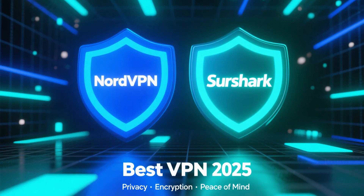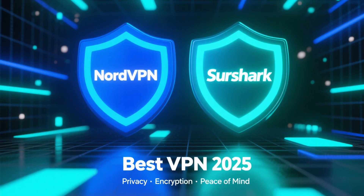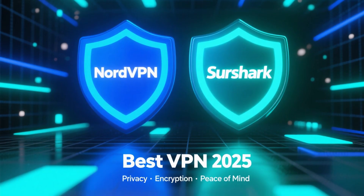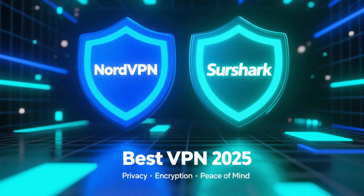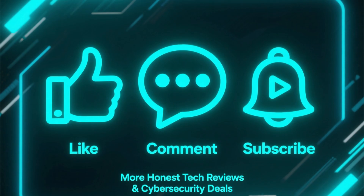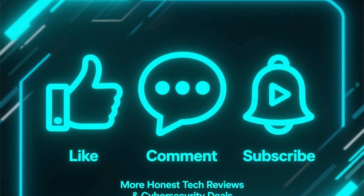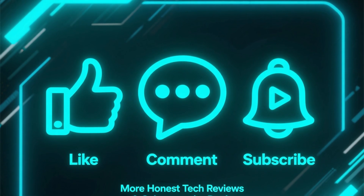So those are my top two picks for the best VPN in 2025. Whether you choose NordVPN or Surfshark, you'll be getting excellent privacy, strong encryption, and real peace of mind. If this video helped you out, make sure to like it, comment with your favorite VPN, and subscribe for more honest tech reviews and cybersecurity deals.